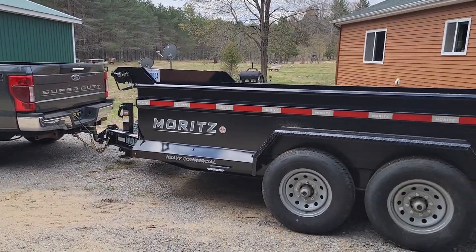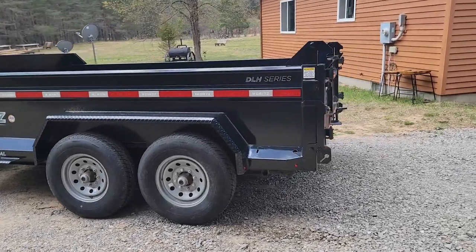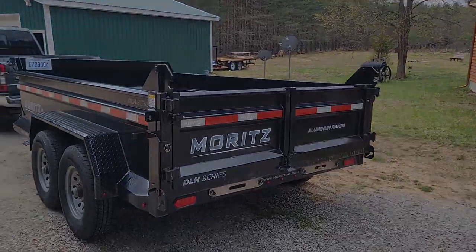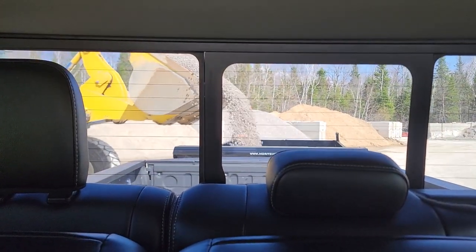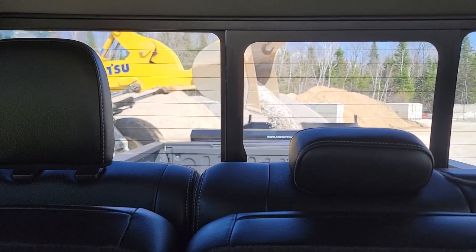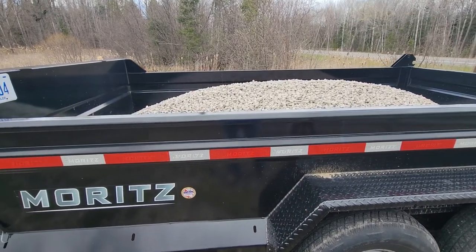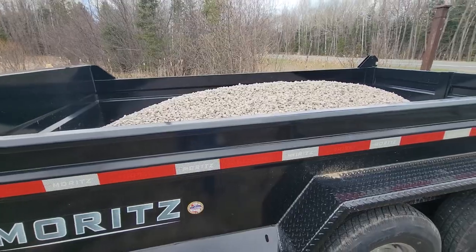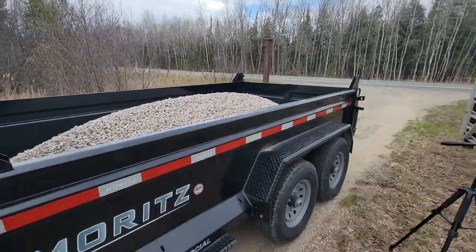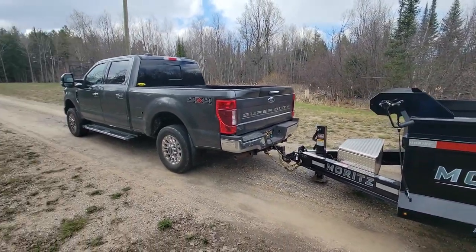It is windy out and about 43 degrees — a little bite in the air — but we're just glad the snow's off the ground now. All right, two and a half tons of limestone, so we'll start putting that in here to help some of these sandy soft spots. The Godzilla pulled it pretty nice.